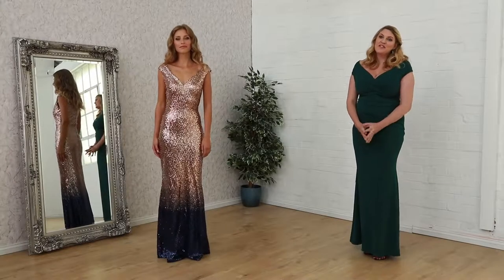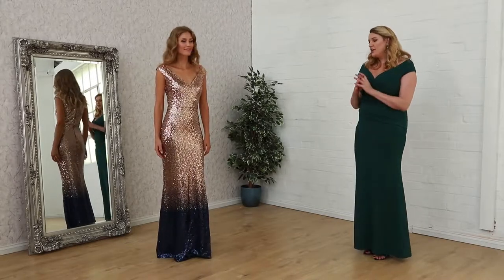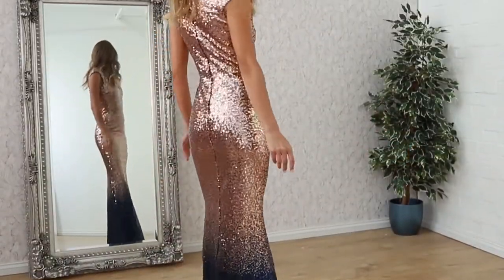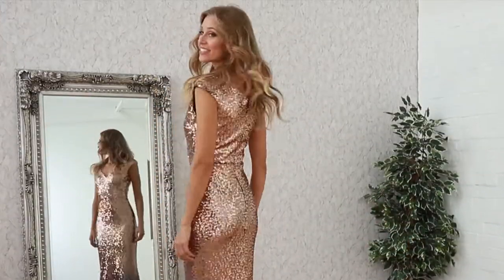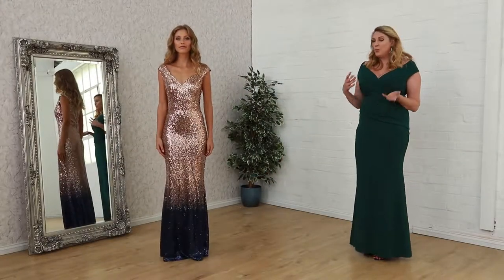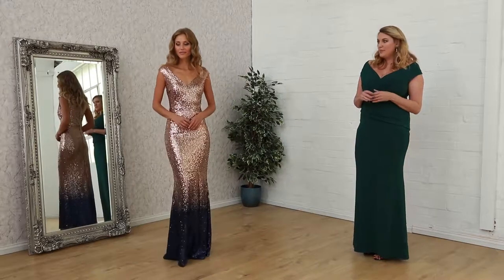Ladies and welcome to Godiva. Today I'm wanting to showcase another set of new ins. So this is where I've got beautiful sparky features. This is something you would wear to an elegant ball, maybe to an autumn wedding — something very, very special.